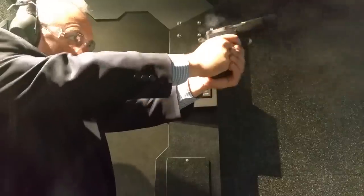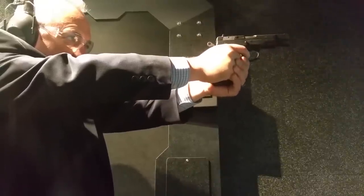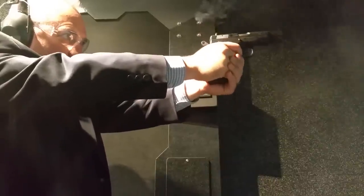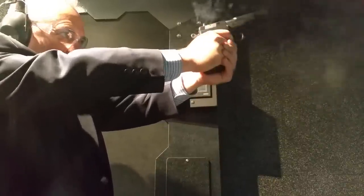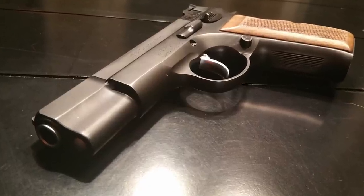Number 3: the CZ-75 designers — both the Koucký brothers and CZ-UB — were not allowed to hold international patents. Instead, they held only secret patents east of the Iron Curtain. This is why so many manufacturers cloned the CZ-75; there was never an international patent on this gun.